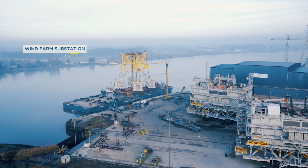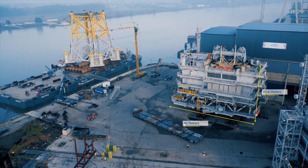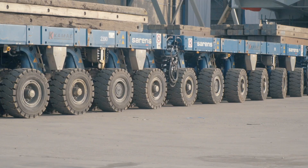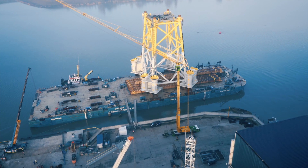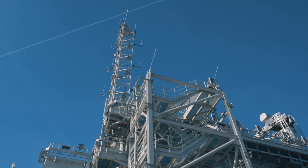The project involves loading out an offshore wind farm topside from Hoboken, using Sarens SPMTs onto a barge. Afterwards, it will be taken on the barge from Hoboken offshore for installation.